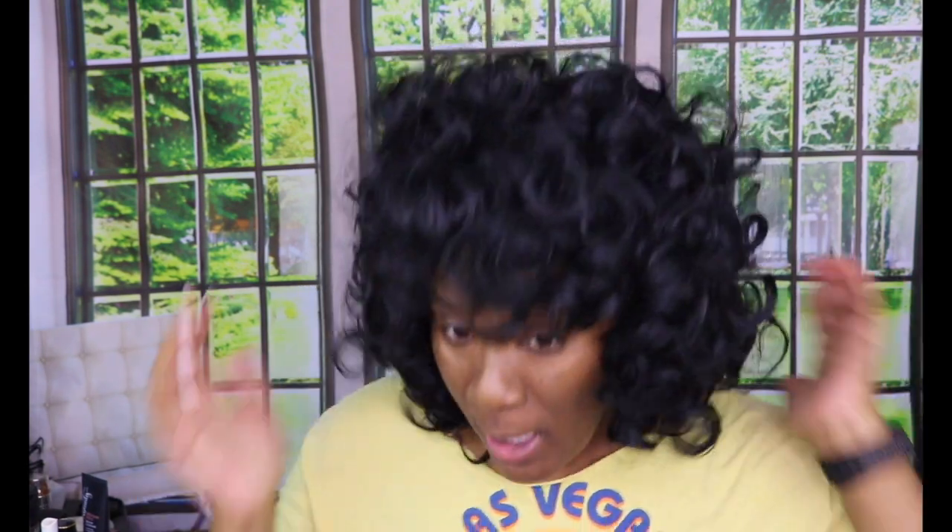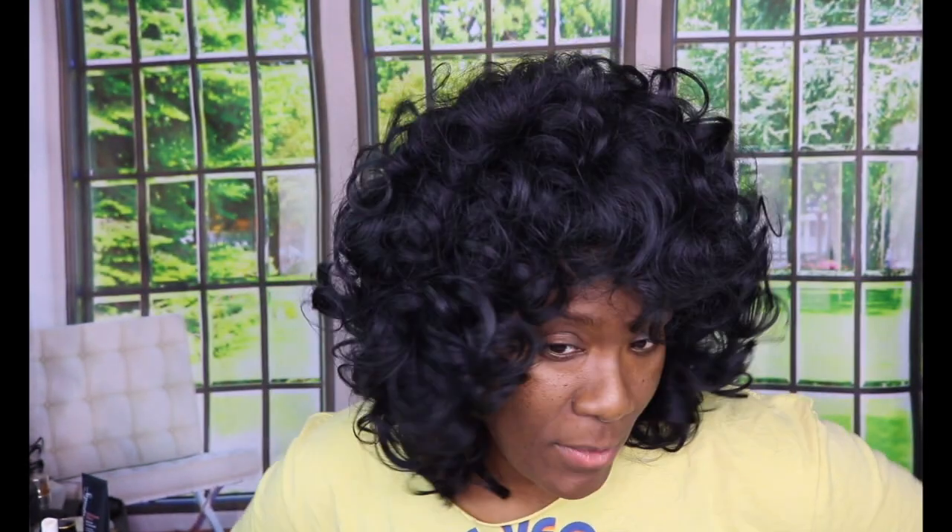Overall, I like it — it is definitely a vibe. I wouldn't even cut it because I like the fullness and the length of it. It's giving! I'm going to go do my makeup, put on these square earrings, and we're going to see the full look together. I'll be right back!